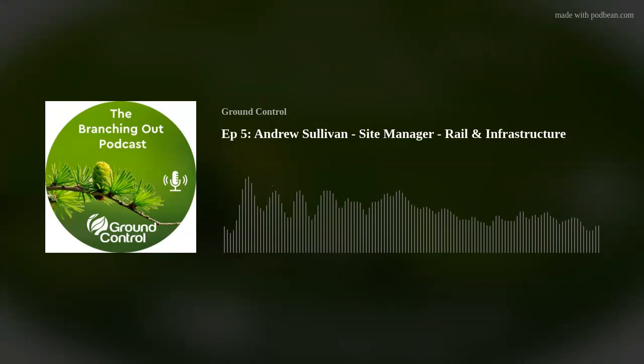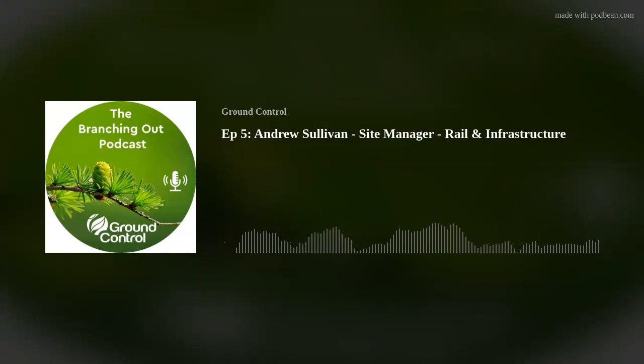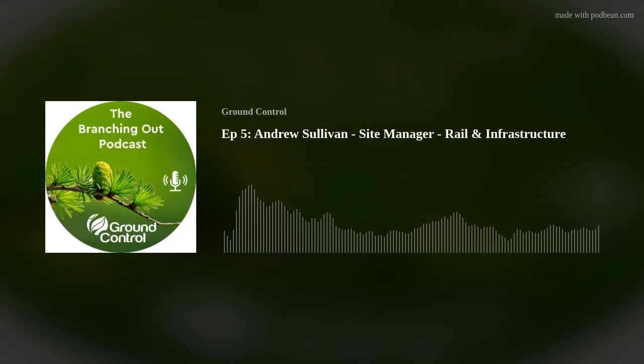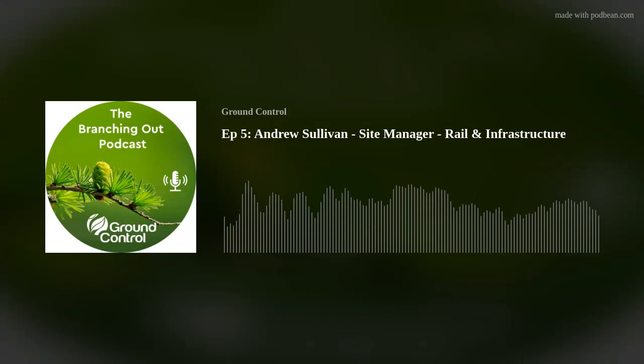Welcome to another episode of the Ground Control Branching Out podcast. I'm your devilishly handsome host Neil Bailey, and in this episode we're talking to Andrew Sullivan, aka Mech Man. More of that later if you haven't come across him yet, so let's get straight into it and find out exactly what makes this guy tick.